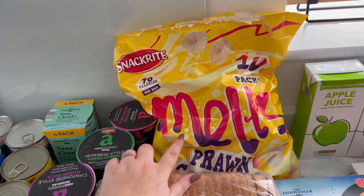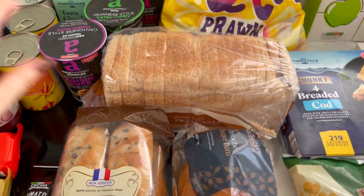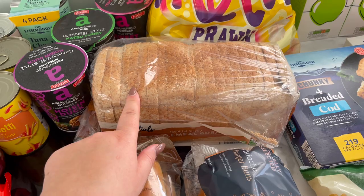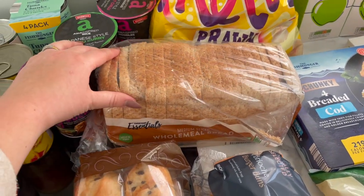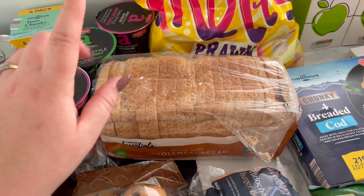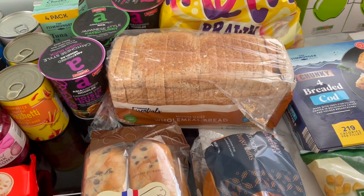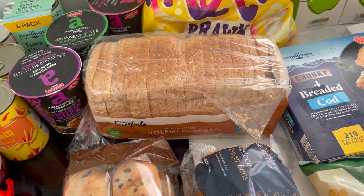I've got some melts — we only needed one, we've still got some left. Wholemeal bread — this is the cheap one but it's the only one I've seen where you can have two slices as your healthy extra B on Slimming World. I'll put that in the freezer and just get out what I need. I have forgotten to buy everyone else some bread so I'm going to have to call to the shop again, but it's not the end of the world.